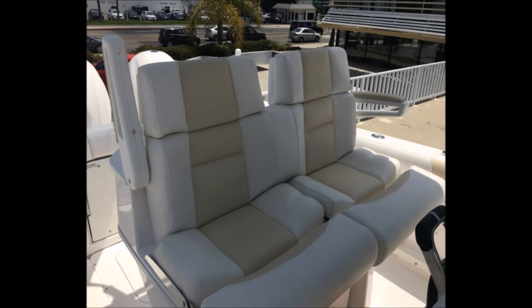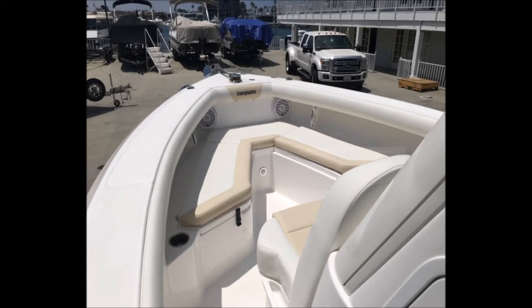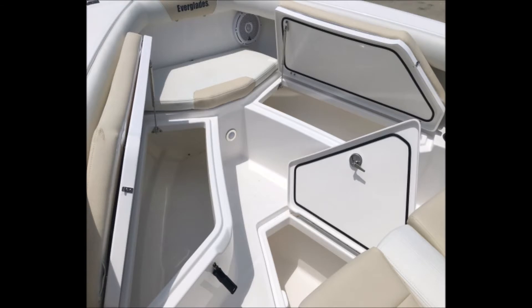The boat has 9 gallons in the holding tank. It has a center console with a vacuum flush head and an overboard discharge macerated pump, seating for 10 people, a hardtop, 2,200 horsepower Yamaha motors, a 34-gallon bait tank, and a pre-station with rod holders and storage for 25 rods.